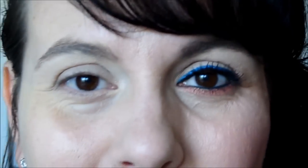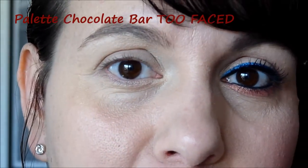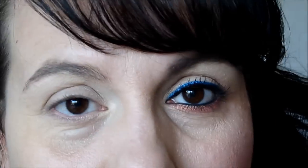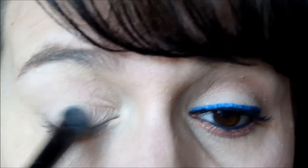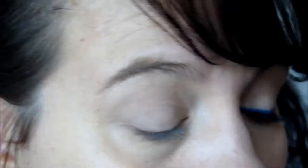Je vais prendre ma palette Chocolate Bar de Too Faced, dont les fards sont à base de cacao — c'est pour les gourmandes. Nous allons prendre un pinceau plat, c'est un ELF Studio, de très très bons pinceaux. Nous allons prendre cette couleur-là, une espèce de beige, couleur chair, et en mettre sous toute la paupière mobile pour unifier notre paupière.